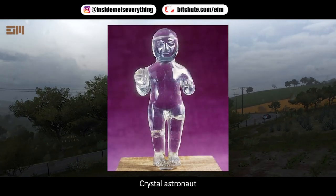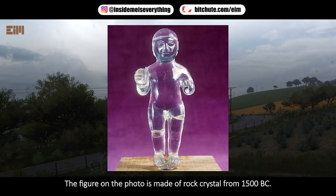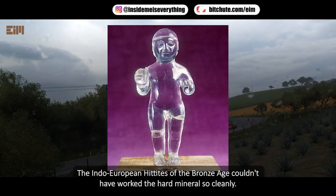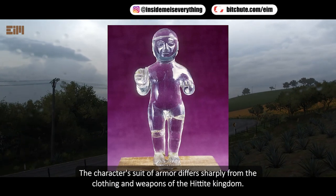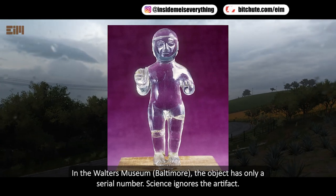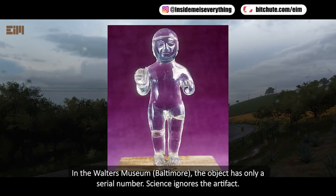The so-called crystal astronaut: the figure in the photo is made of rock crystal from around 1500 BC, found in Anatolia. The Indo-European Hittites of the Bronze Age couldn't have worked the hard mineral so cleanly — or did they use laser carving? The character's suit of armor differs sharply from the clothing and weapons of the Hittite kingdom. The object is held at the Walters Museum in Baltimore with only a serial number; science largely ignores the artifact.